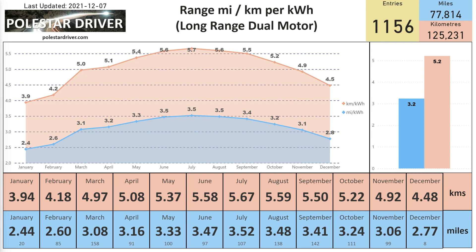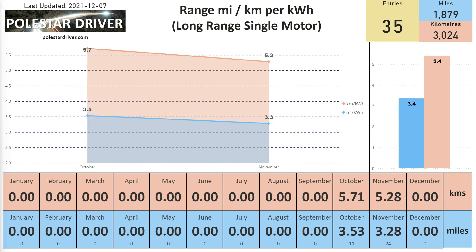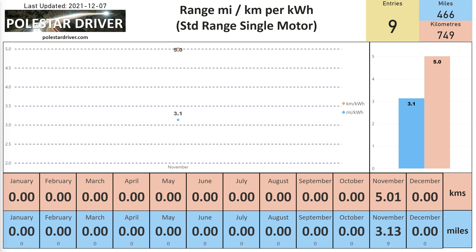In kilometers per kilowatt hour, Long Range Dual Motor has gone from 5.22 to 4.92. For the Long Range Single Motor, in October we were at 3.53 miles per kilowatt hour, and in November that's gone down to 3.28 — a slight decrease. That translates to 5.71 kilometers per kilowatt hour in October, down to 5.28 in November. The Standard Range Single Motor shows 5.01 kilometers per kilowatt hour, or 3.13 miles per kilowatt hour, with nine entries.